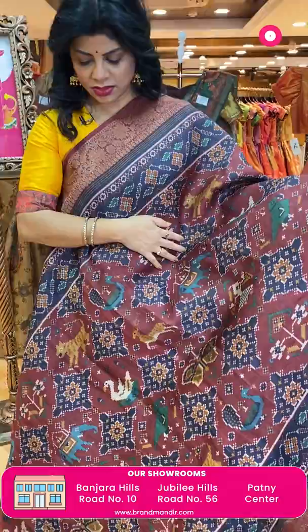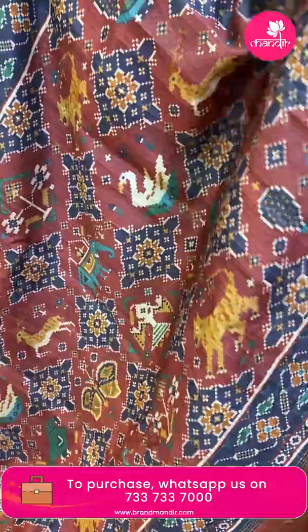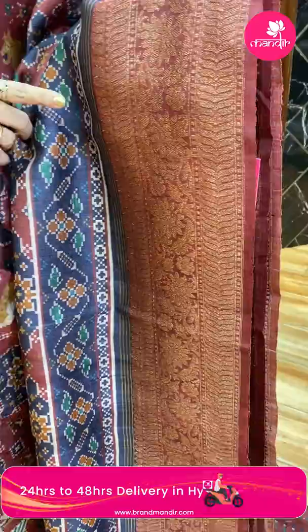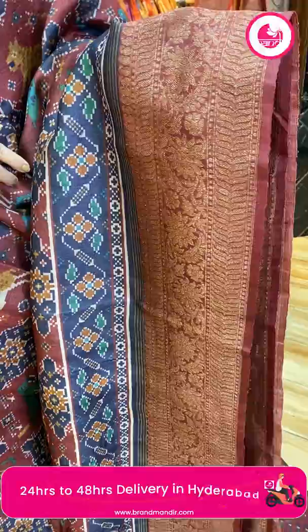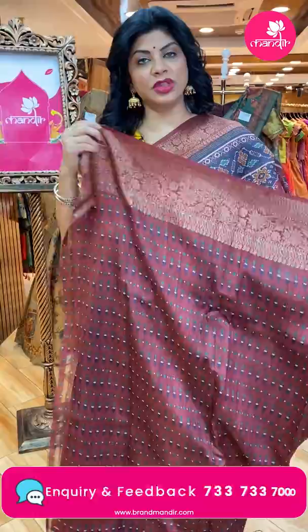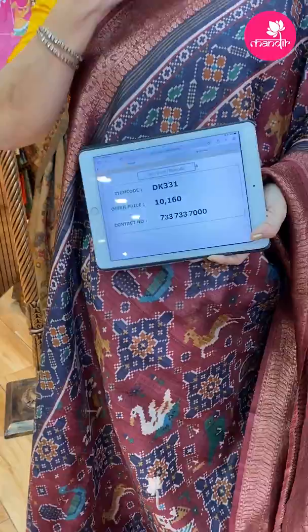Maroon color Benarasi tasar matka — diamonds and swans, elephants, doll butas, floral vines in navy blue. Maroon color again with Benarasi weave, antique zari florals and leaf vines. Pallu anta koda with cross checks and florals. Blouse self-printed with border. Pricing: 10,160. DK 331 is the code.